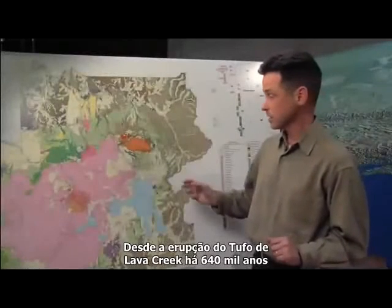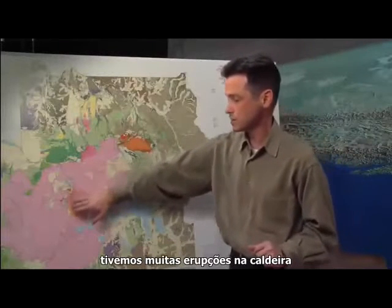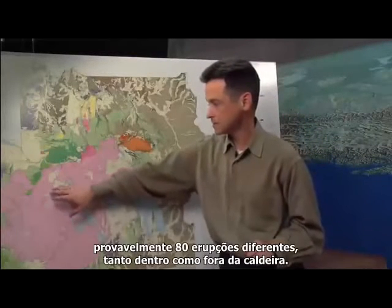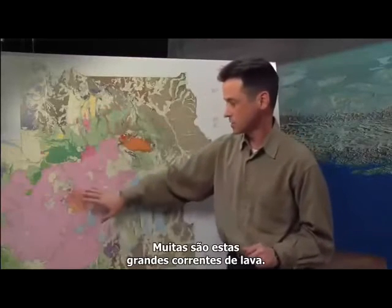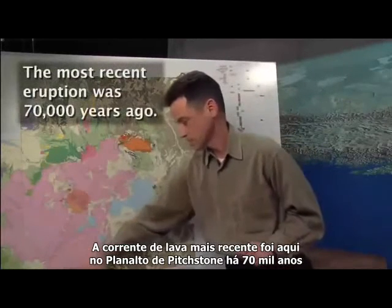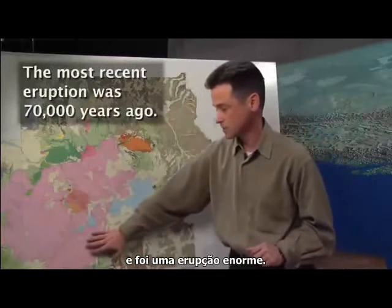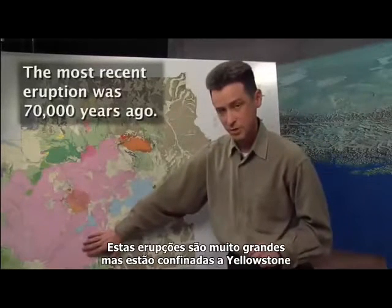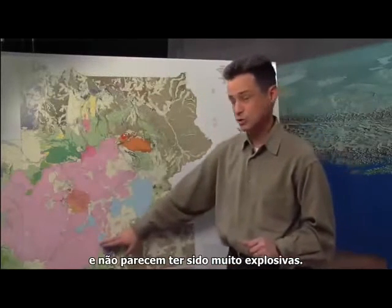Since the eruption of the Lava Creek Tuff 640,000 years ago, we've had a lot of eruptions within the caldera — probably 80 different eruptions both within the caldera and outside the caldera. Many of them are these really large lava flows. The most recent lava flow was down here on the Pitchstone Plateau, 70,000 years ago, and it's a really enormous eruptive unit. These are big eruptions, but they're just within Yellowstone, and they don't appear to be highly explosive.